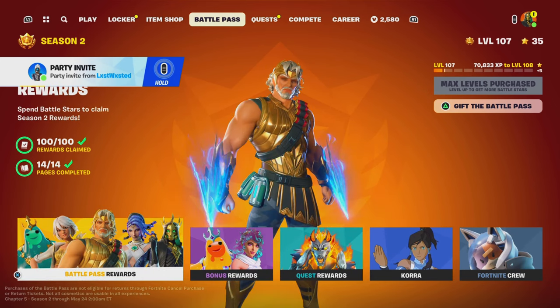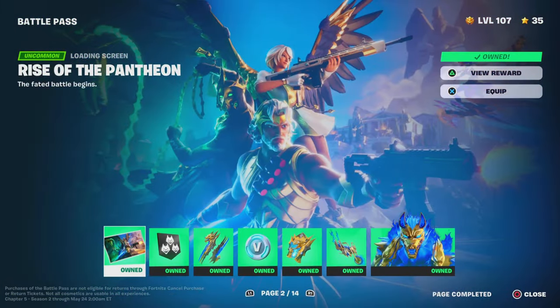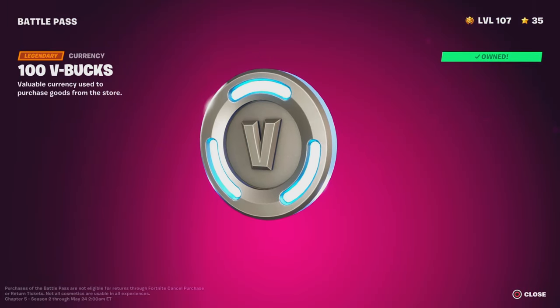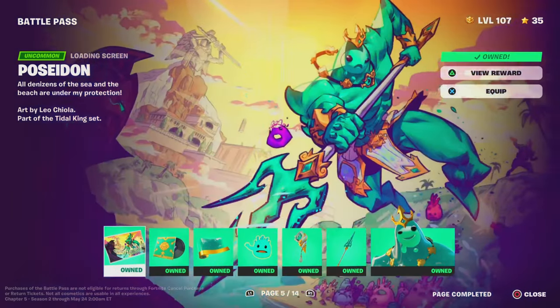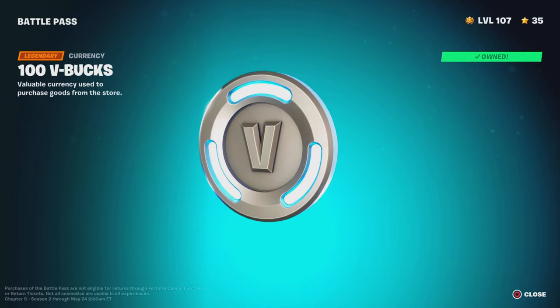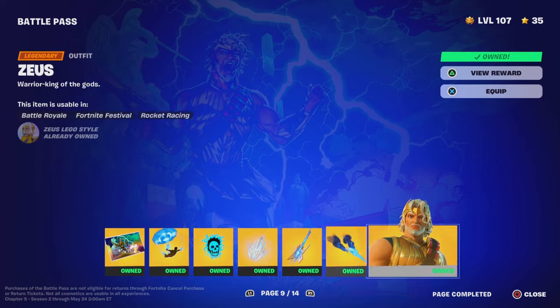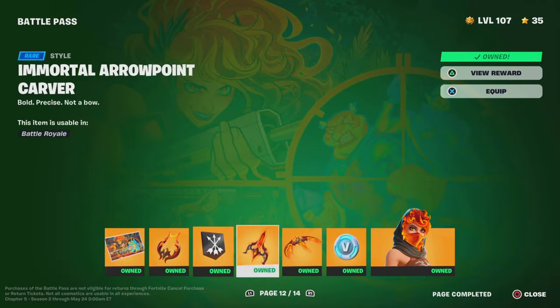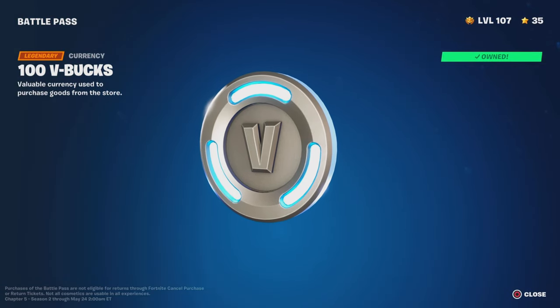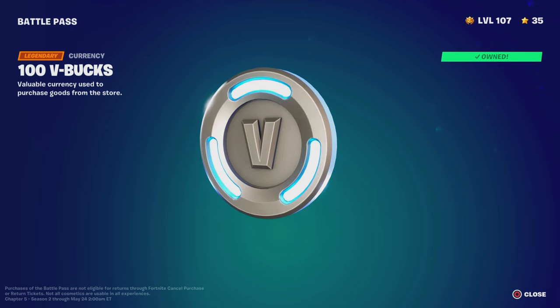Tip number one is of course the Chapter 5 Season 2 Battle Pass. I know what you guys are going to say — the Battle Pass is not free, it costs money — but there are actual rewards in the Battle Pass that you get for free even if you don't own the Battle Pass. Page 1: 100 V-Bucks. Page 2: 100 V-Bucks. Page 6: 100 V-Bucks. Page 7: 100 V-Bucks. Page 8: 100 V-Bucks. Page 10: 200 V-Bucks. Page 12: 100 V-Bucks. Page 13: 100 V-Bucks. Page 14: 100 V-Bucks. Comment down below how much that adds up to in total.